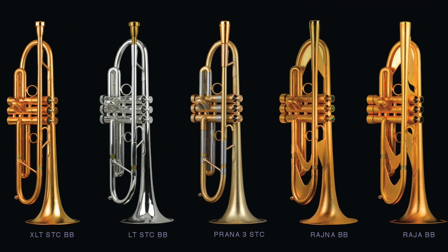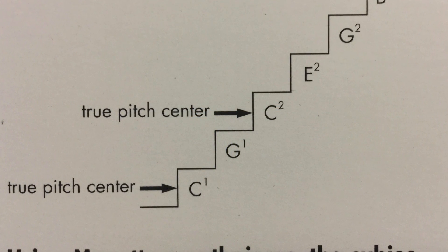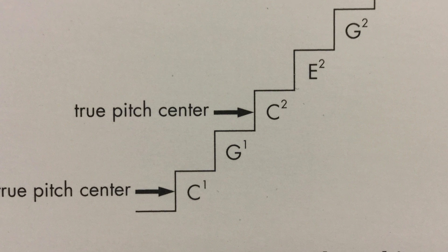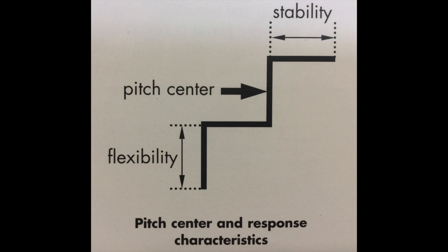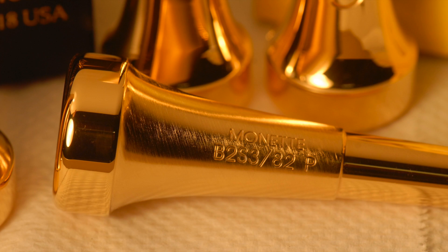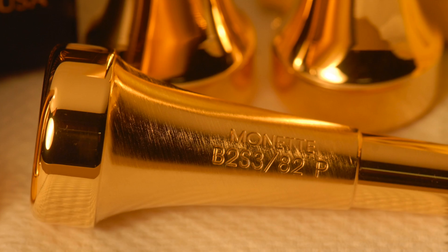Our instruments and mouthpieces have constant pitch center, which just means that the pitch stays constant in all registers and at all dynamic levels. This is a radical improvement over conventional equipment, allowing players to sound better in every way with less effort. Even just switching to a Monette mouthpiece makes a dramatic improvement in ease and range playing any brass instrument.